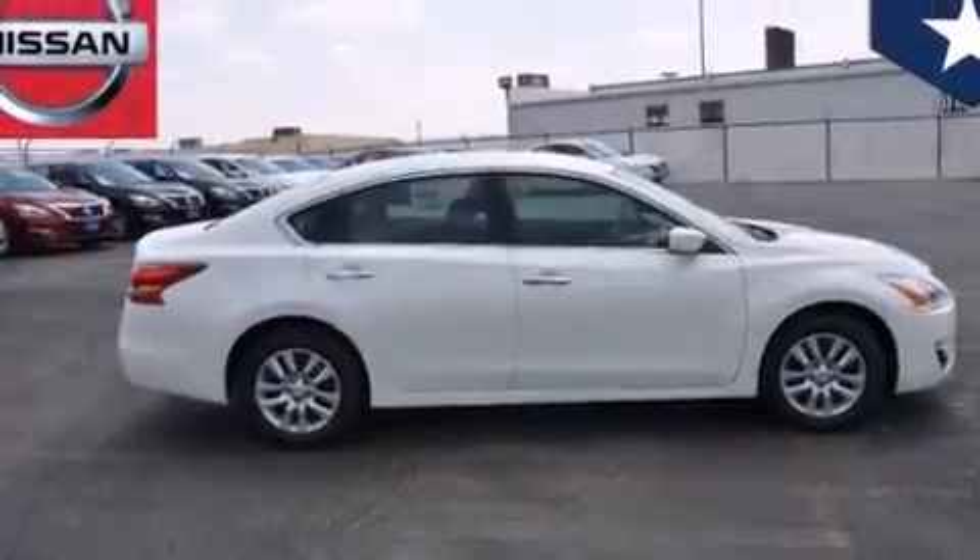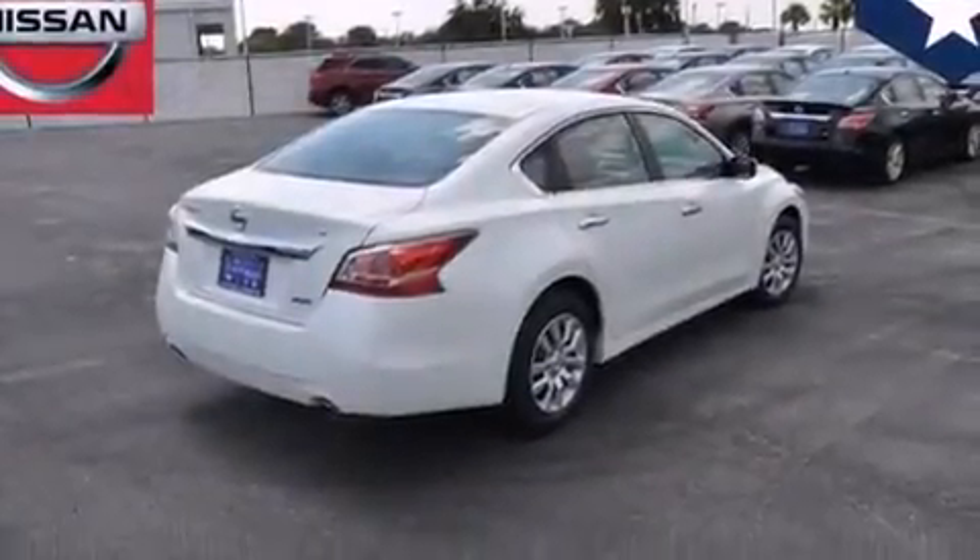Additional features include four-wheel disc brakes with an anti-lock braking system, tinted glass, and a multi-link rear suspension.